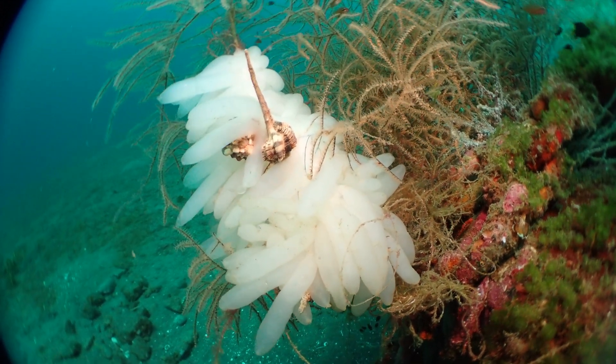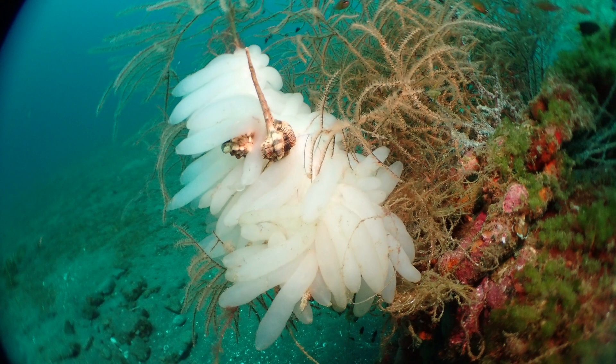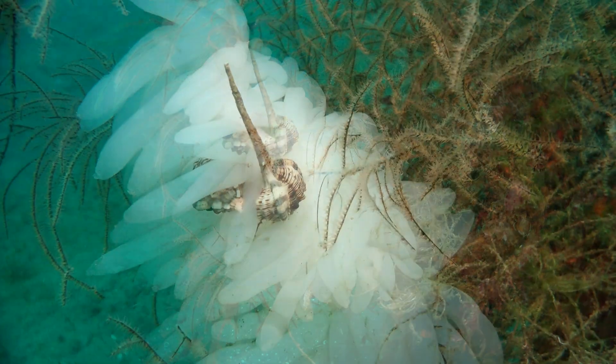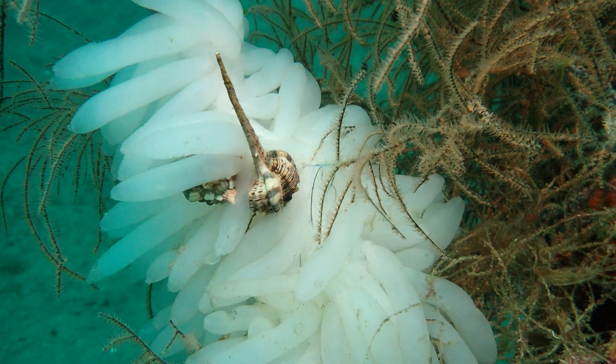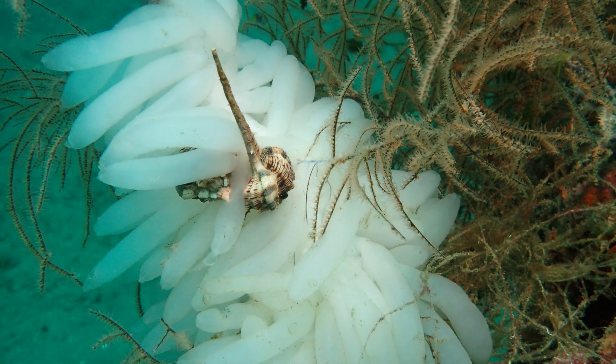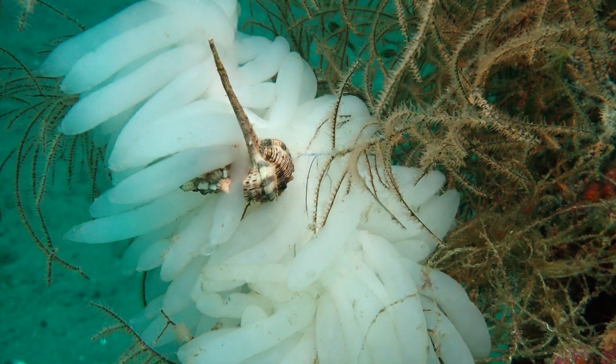These long elongated white tubes are actually squid eggs. They are on a mooring block in about 30 meters next to a black coral. That coral is called black coral because when you dry it, it turns black.